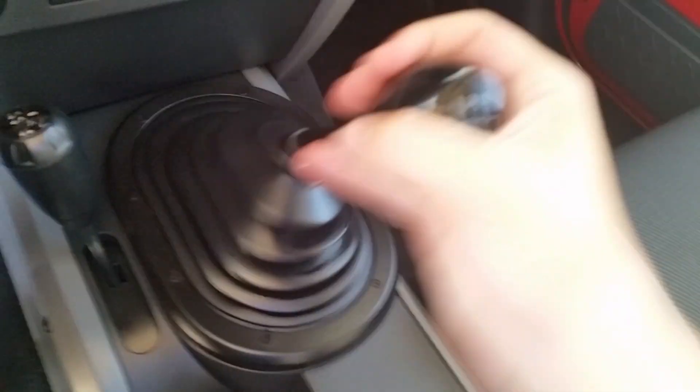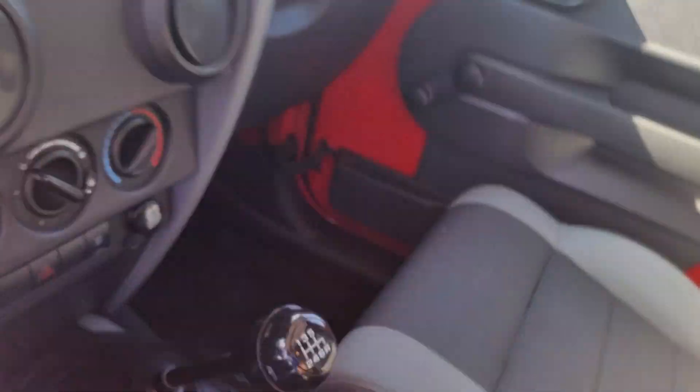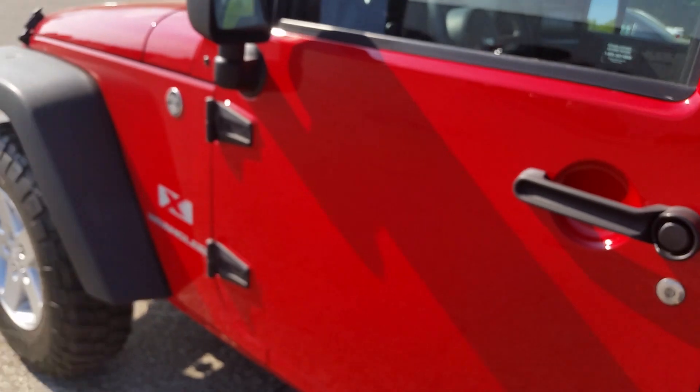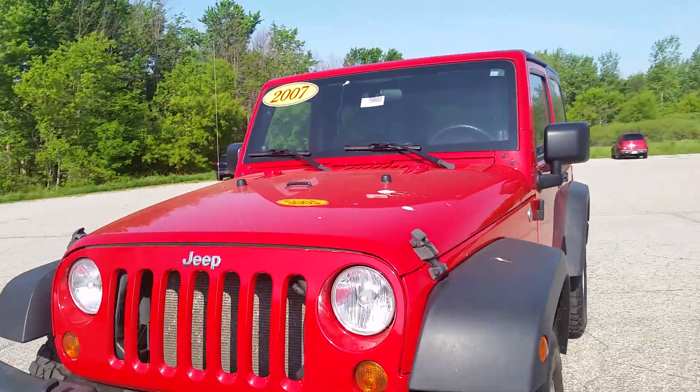Of course your shifter and parking brake, and you've got a center console that you can open up. Pretty spacious — not bad. Like I was saying, the interior is in pretty nice shape. I've always been a fan of these Jeeps; they really give you that whole outdoors, off-road feel.